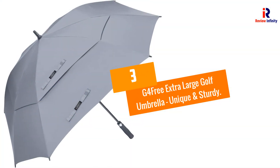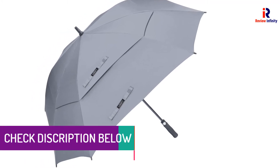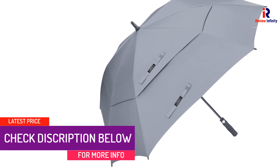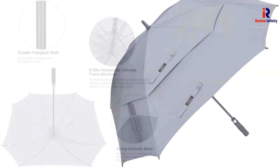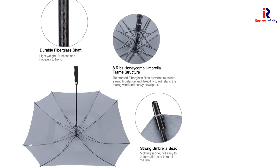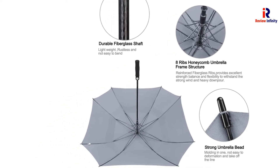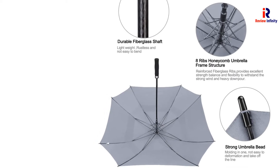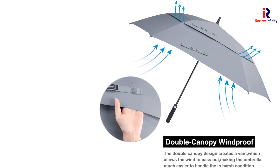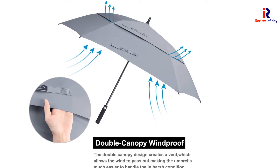At Number 3: G4 Free Extra Large Golf Umbrella, Unique and Sturdy. The G4 Free Extra Large Golf Umbrella is made of 210T high-density pongee fabric. Its unique and sturdy nature makes this canopy one of the most popular options among golfers. Most importantly, this is an auto-open canopy — you can open it with just a push of a button. In addition, the sturdy frame construction, windproof frame, and reinforced durable fiberglass make this canopy the best of all.